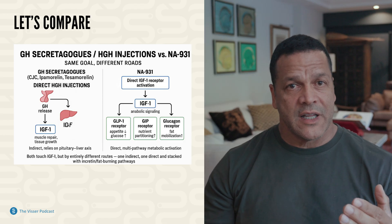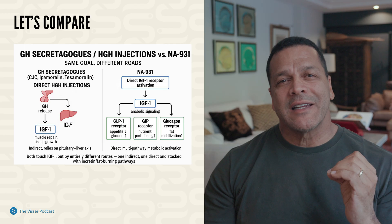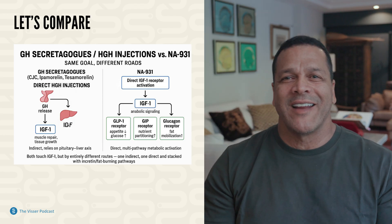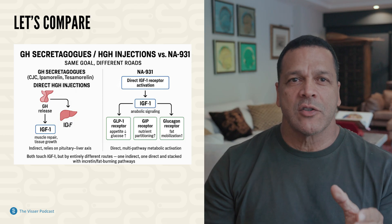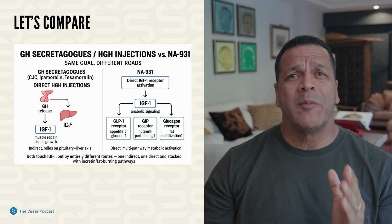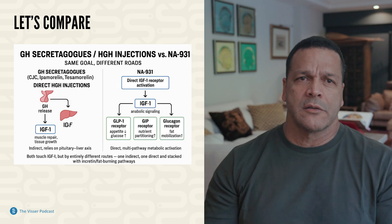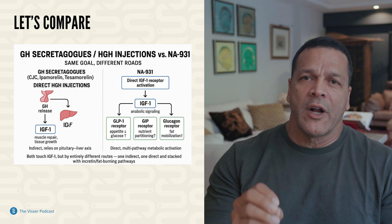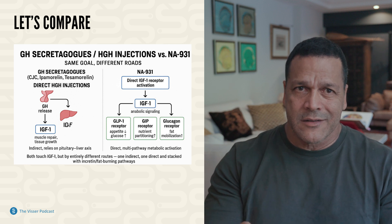This is where the difference lies. NA931 doesn't even get in line at the GH counter. It walks straight past the pituitary and the liver and directly flips the switch on the IGF-1 receptor itself. That means it can deliver anabolic signaling without ever raising GH levels.